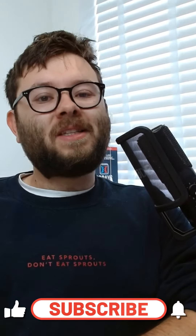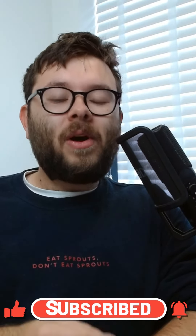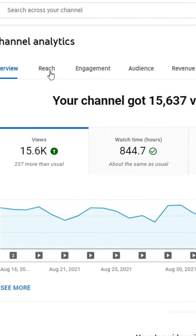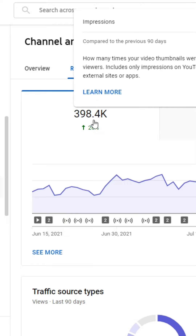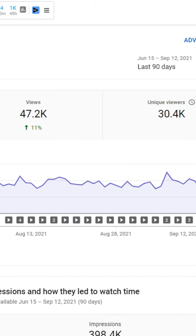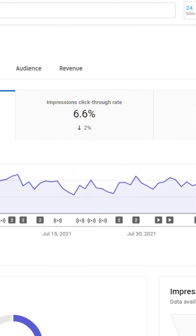If you want me to keep posting content like this, make sure to like this video and follow my account. Here is a YouTube tip that's going to transform your channel. On one of my YouTube channels — Marty Englander — head over to Reach and change it to the last 90 days. My channel has had 398,000 impressions but only 47,000 views, which is an average click-through rate of 6.6%.